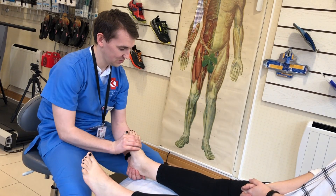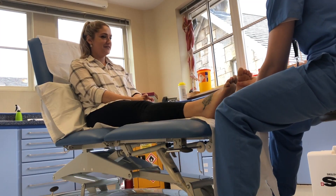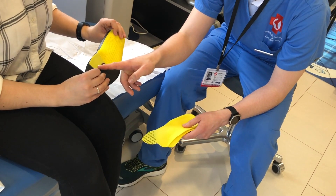We see patients from all walks of life and we help them understand why they have pain or injury. By using our established evidence-based treatment protocols of exercise rehabilitation, shockwave therapy combined with orthotics, we get better outcomes for our patients.